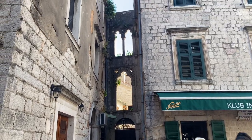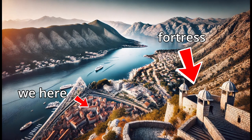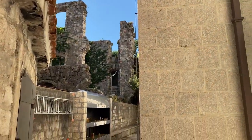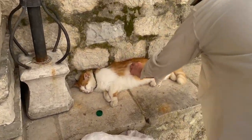One of the must-do activities here is climbing up to the Kotor Fortress — it's a bit of a hike, but the views from the top are said to be absolutely worth it. And if you love cats, well, you're most likely going to love this town.